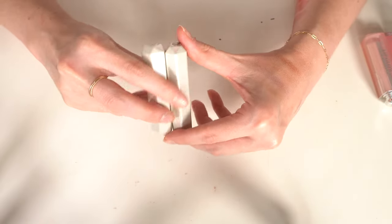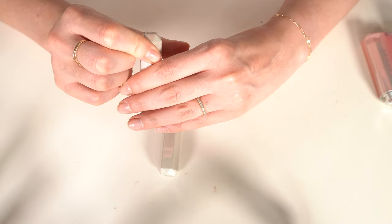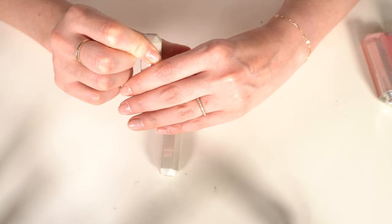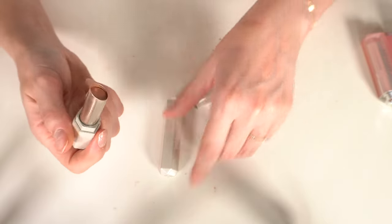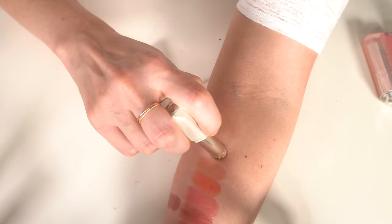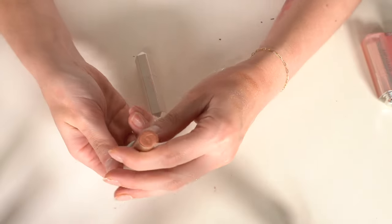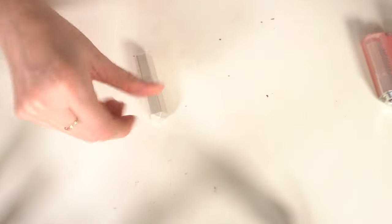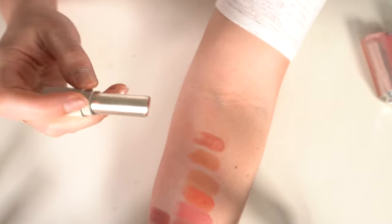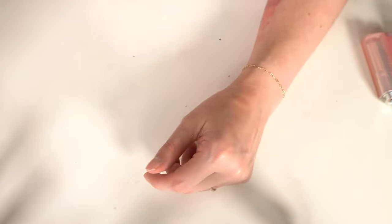I have two Fenty Super Shiny Slip Shine lipsticks. Make Out Break has always been my favorite — the color is just perfection, keeping that one. Retro Rose I'm not as attached to, so that one's going.